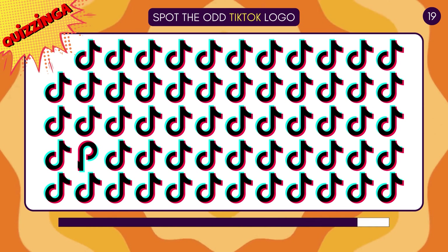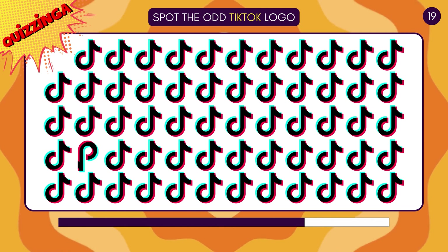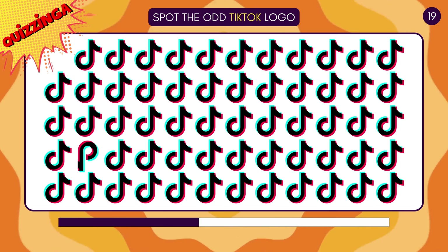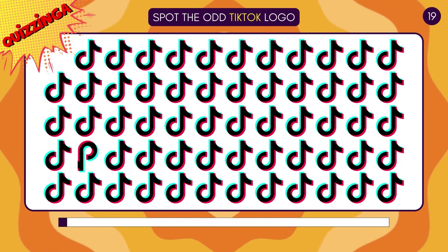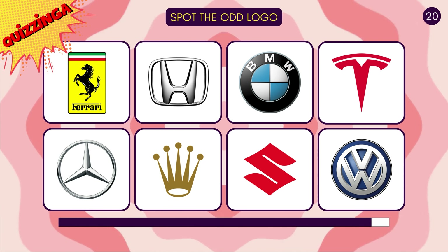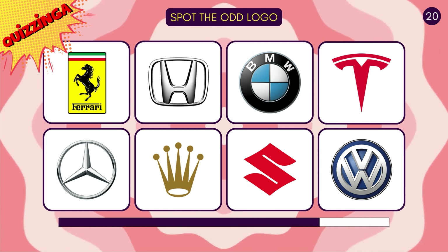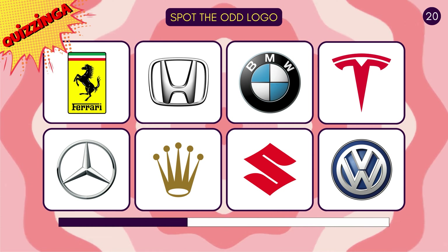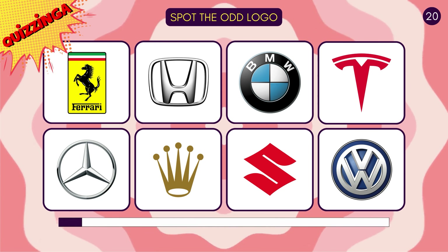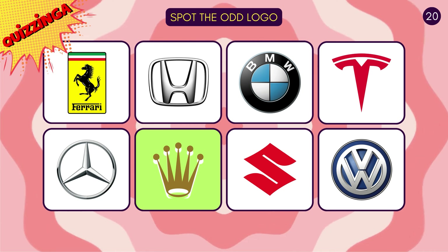Spot the odd TikTok logo! Yes, that's the one! Find the logo that doesn't belong here — I'm sure you got this one! Rolex is the only non-car logo!